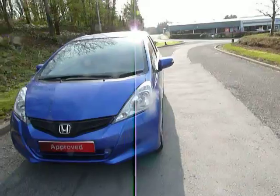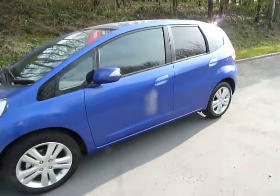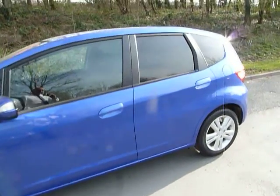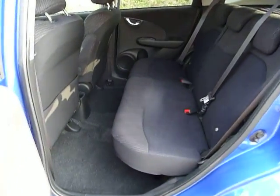It has the automatic gearbox and it's a pre-registered Jazz, which means we show as the first owner on the logbook. However, we can pass a substantial saving on to you as the customer. The car is as new, delivery mileage only, totally unmarked inside.